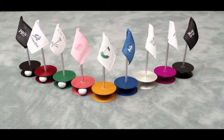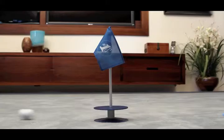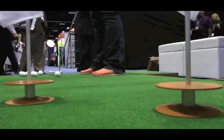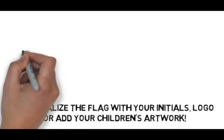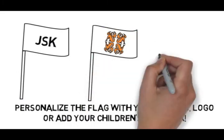It's made of sleek, sexy aluminum — not plastic — and comes with a flag that you can personalize. You can personalize the flag with your initials, company logo, or add your children's artwork, or choose from a variety of standard flag options like the 19th pole or number one dad.